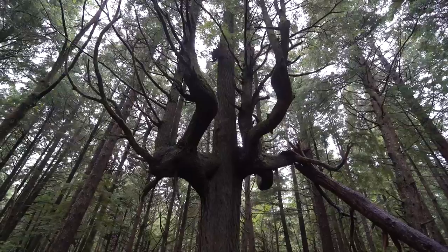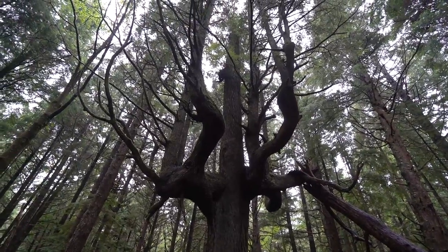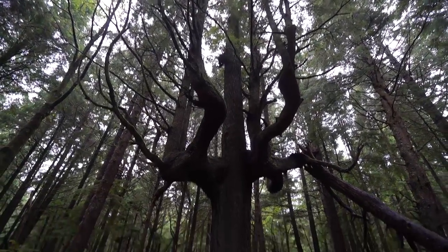Check out this tree — it's like a candle holder. It's got like trees on trees on trees. That is so cool.